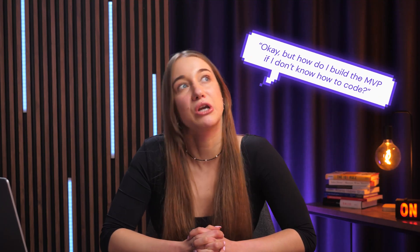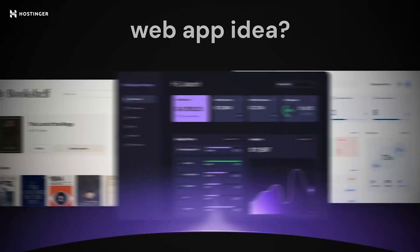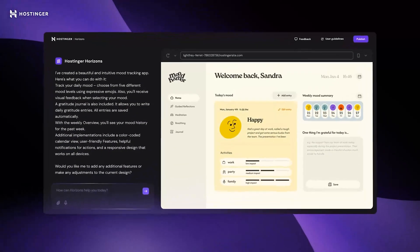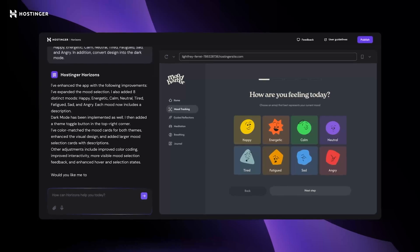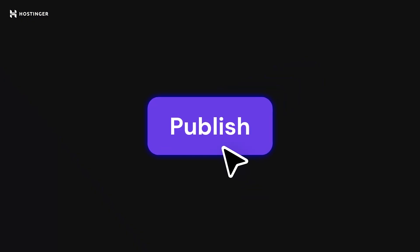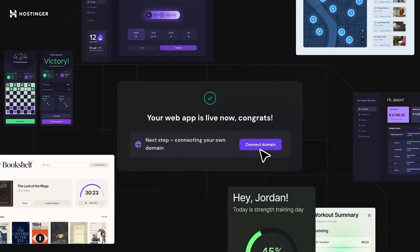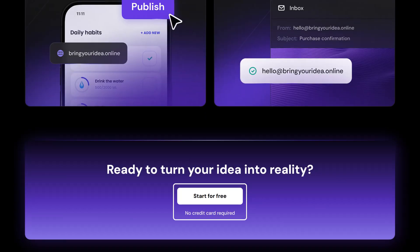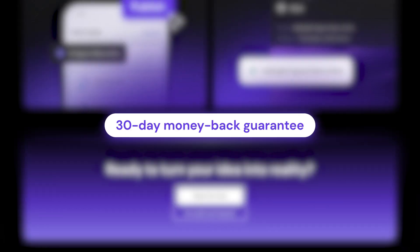Now if you're wondering how to build the MVP if you don't know how to code, let me introduce you to Hostinger Horizons. It is a brand new web app builder powered by AI that lets you turn your ideas into live apps in no time. Just describe what you want to build and it helps you design the structure, add features, set up a database, and it even handles payments or AI and LLM integrations via API keys — all hassle-free, just by talking with Horizons. You can check out a dedicated video to see it in actual action. Start with a free trial, and if you don't love it, there's a 30-day money-back guarantee. Just hit the link in the description below.